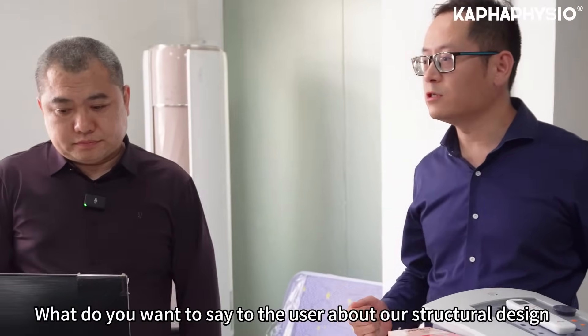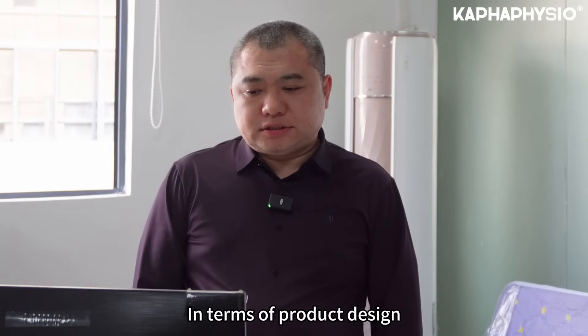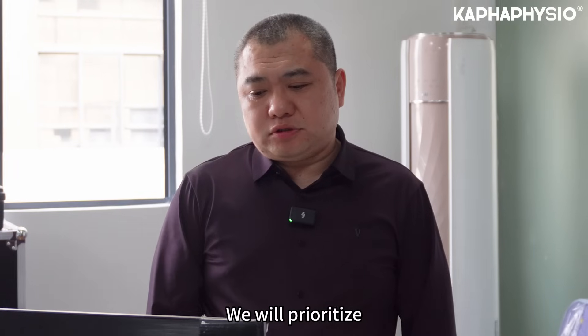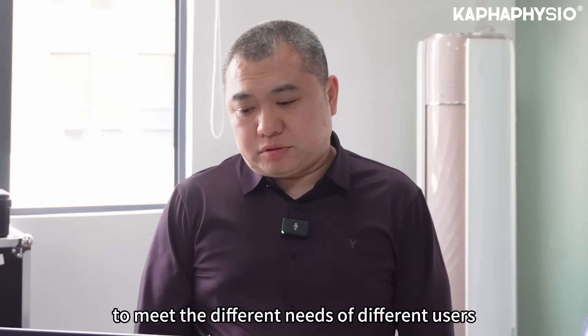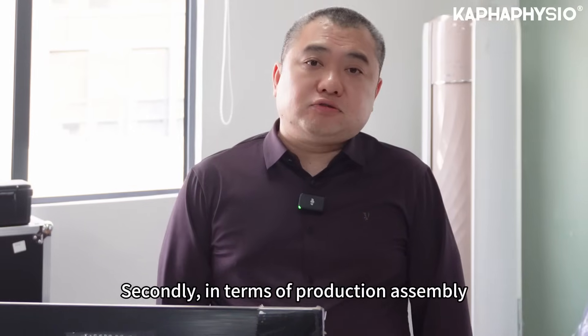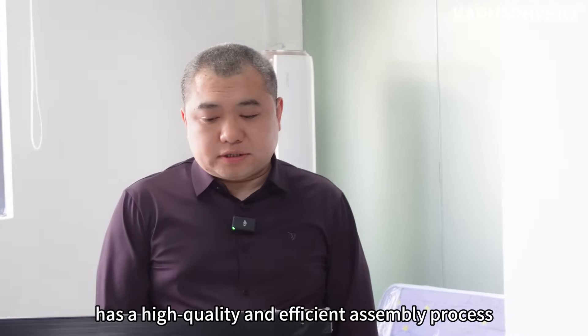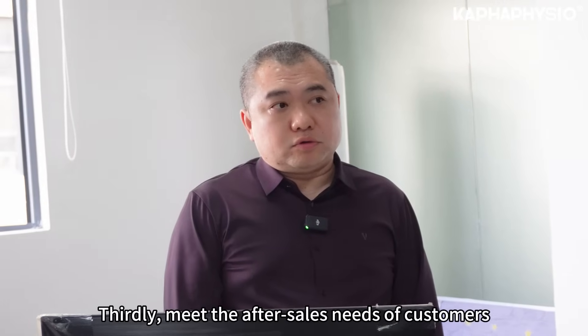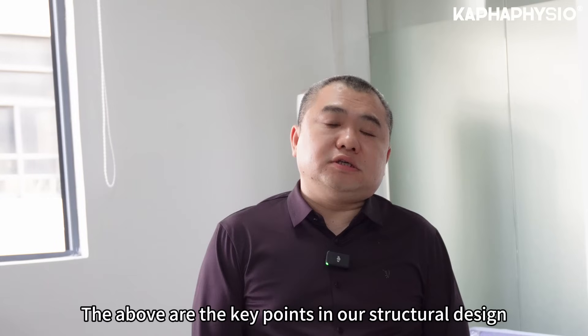In the design process, we first need to consider the design of the product to meet different customers' needs. Second is to ensure high-quality production processes. Third is to make the customer's experience as efficient as possible. This is our main focus.